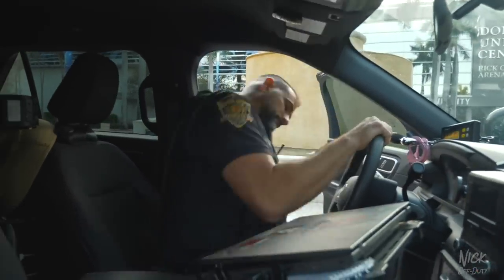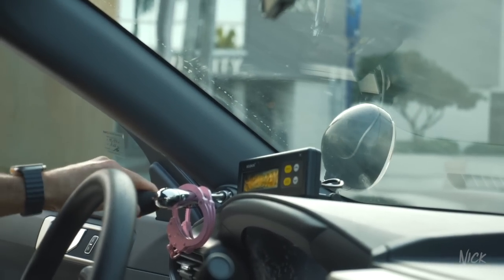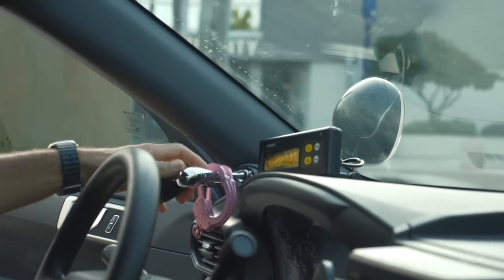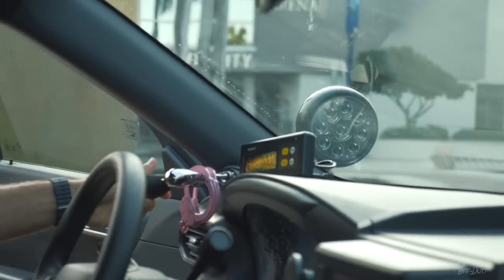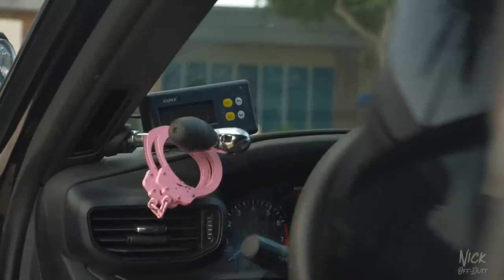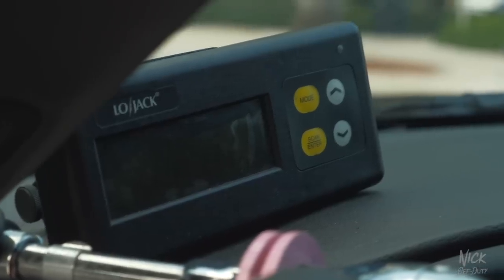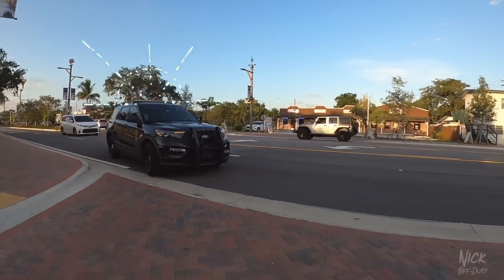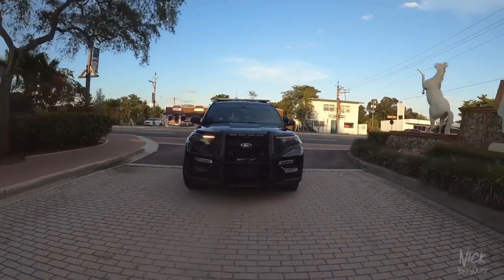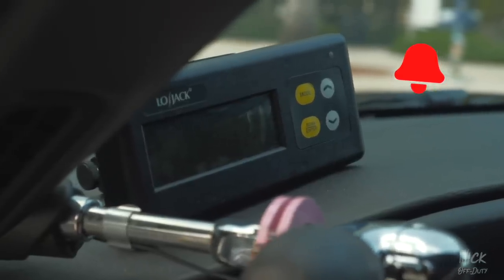First off, we've got the spotlight — these come in handy for traffic stops. You want to blind the driver, aim for the side view mirror and the rear view mirror so they can't see you approaching. Yes, I've got pink handcuffs — those are my breast cancer awareness handcuffs, but they're for the bad guys in October. Moving on, we've got LoJack. Those four antennas I showed you earlier connect to the system, and if I get within a certain distance of a stolen vehicle it'll start making a high-pitched beeping noise and give me a direction of where that vehicle may be.